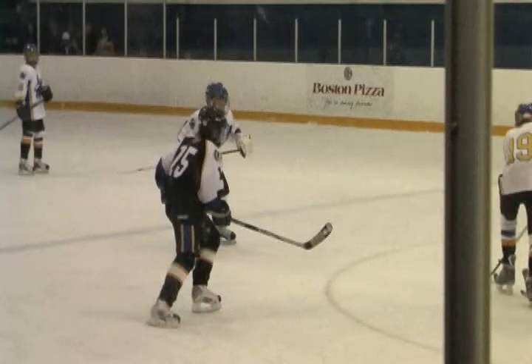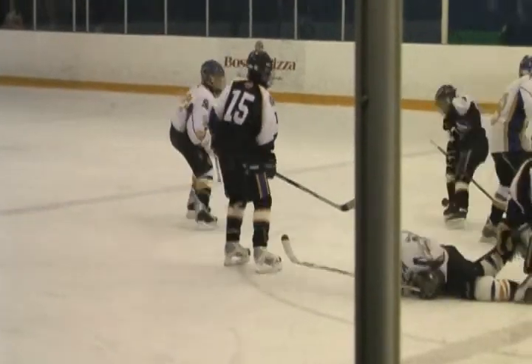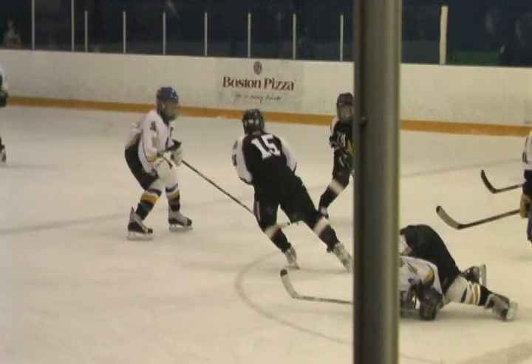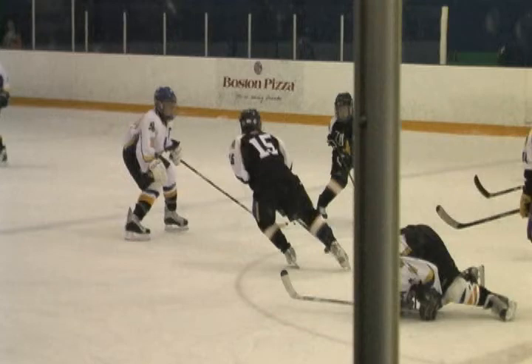This clip demonstrates the importance of acceleration skills in maintaining puck possession and generating scoring opportunities. As soon as he skates onto the puck, number 15 immediately establishes a propulsive leg angle.